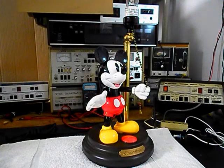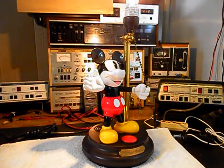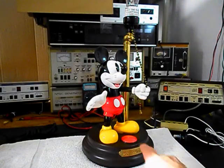We'll give that a second, then go ahead and turn Mickey back on. And one more time we'll turn him off, and then one last time back on.